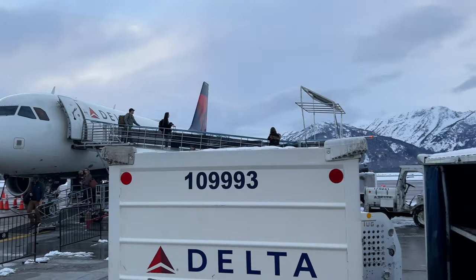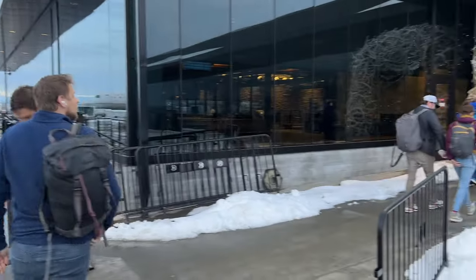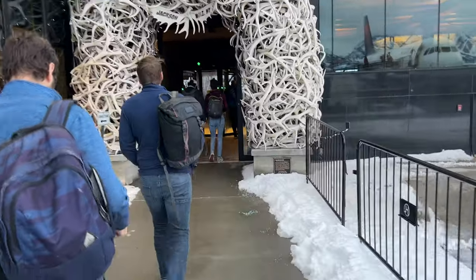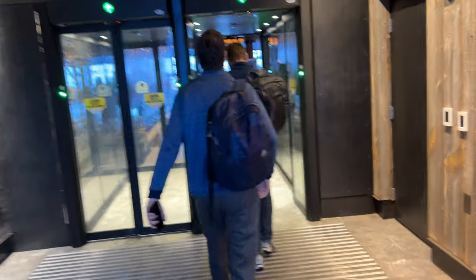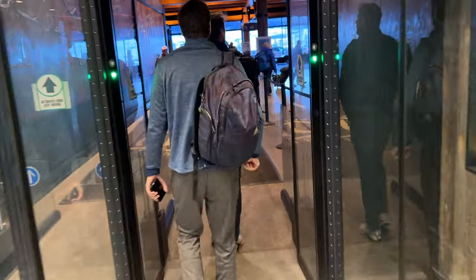Here we are deplaning in Jackson Hole. It was kind of cool to get off the plane outside and look out at the mountains, then turn around and see this really cool sculpture of antlers. The airport is not exactly the biggest airport — so I started in a small airport and ended up in a small airport. Great experience.